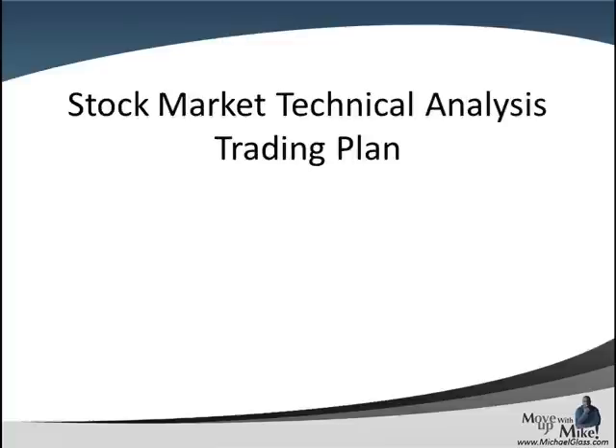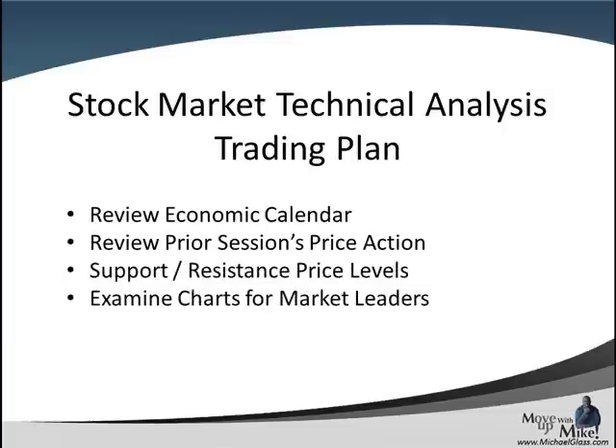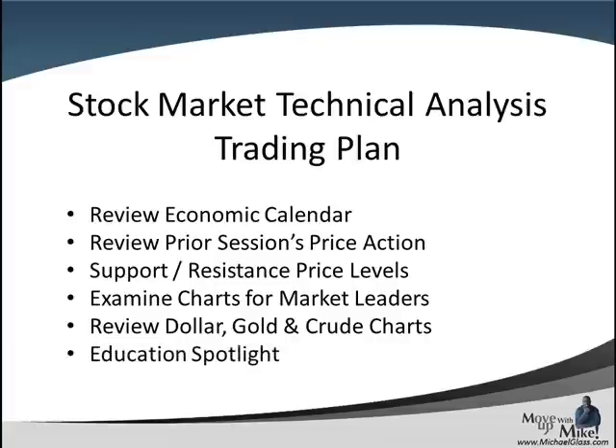This is our stock market technical analysis trading plan. In our video, we'll look at the past week's economic calendar and also look forward to next week. We'll see what happened with the most recent price action to identify key support and resistance price levels. We're going to look at the charts of the market leaders — Apple, Google, Goldman Sachs, and Priceline. We'll also look at the dollar, gold, and crude oil charts to see if there's any leading sentiment. And finally, we'll have an education spotlight at the end.